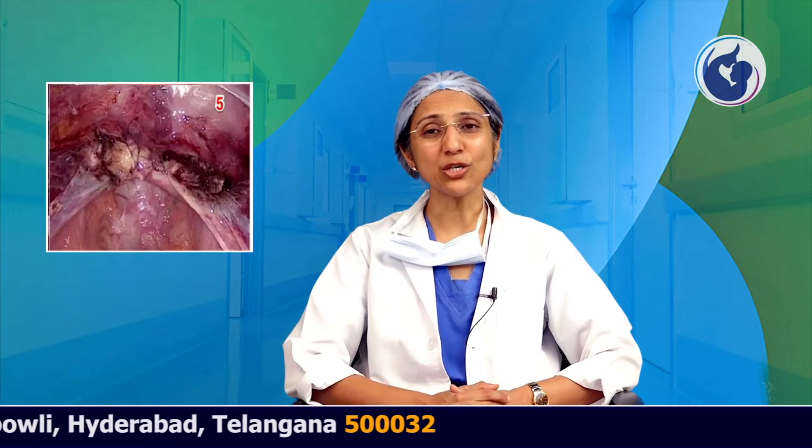We cut the ligaments and tissues and deliver the uterus vaginally. Once the uterus is delivered vaginally, we need to suture the vault. The vault can be sutured vaginally or laparoscopically. When sutured from the vaginal side, it is called lap assisted vaginal hysterectomy. When sutured laparoscopically, it is called total laparoscopic hysterectomy.